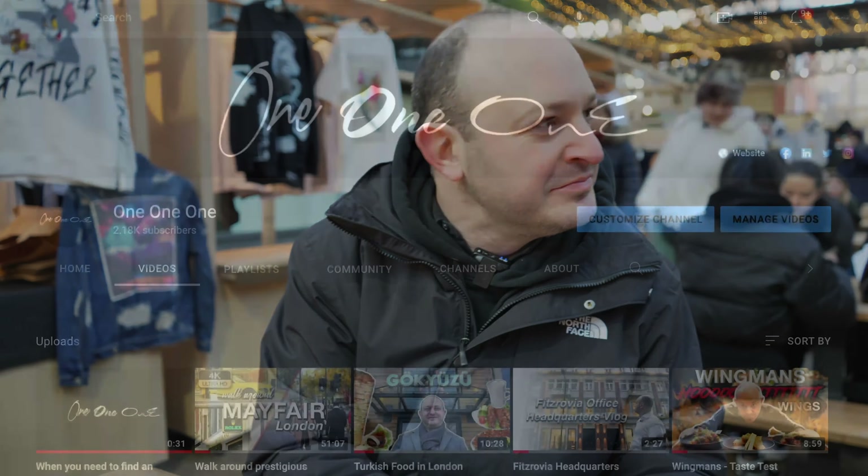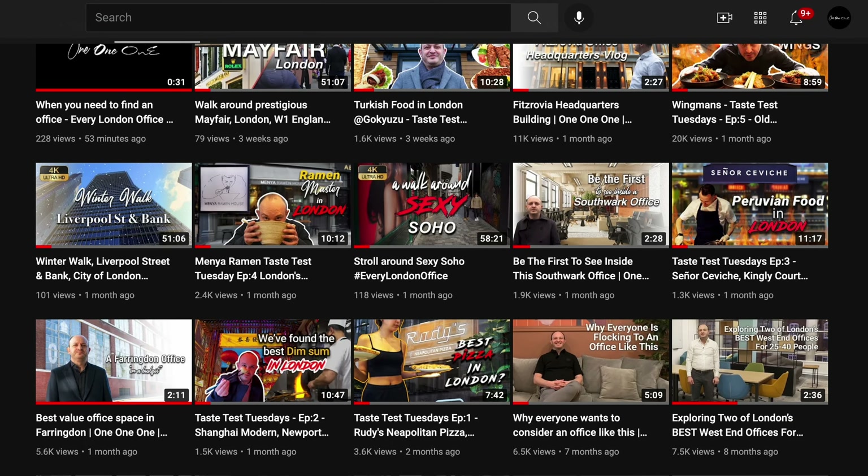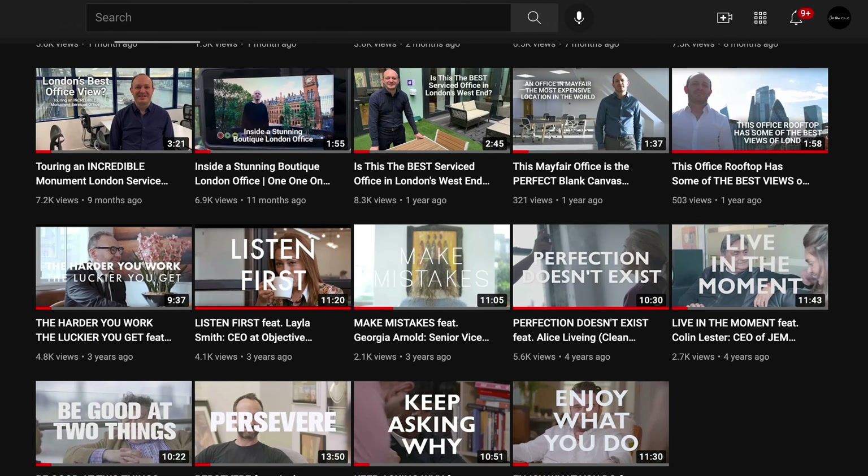Are you on YouTube? If you type in — sounds funny when I say this — every London office with no spaces, you'll see 111 and my face. So O-N-E, O-N-E, O-N-E. You'll see a mixture of food vlogs and office vlogs and that type of stuff.